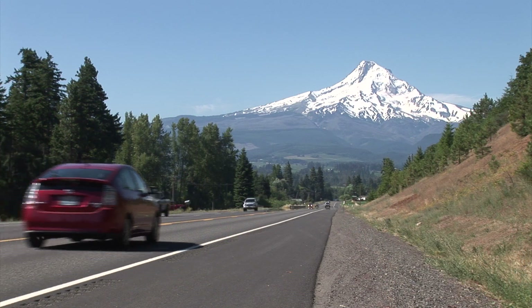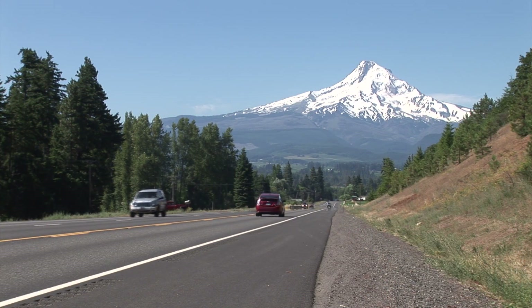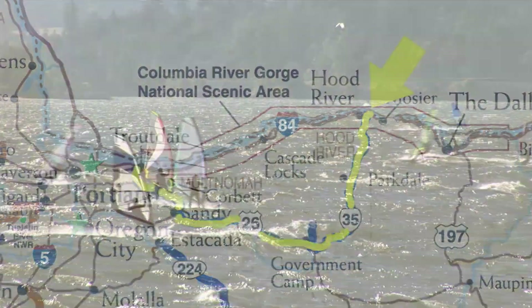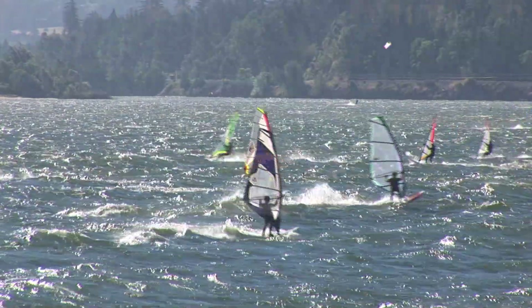Whether you begin in Troutdale or Hood River, this 105-mile day trip is like driving into a postcard. For this trip, we'll begin in Hood River, recently dubbed the windsurfing capital of the world.